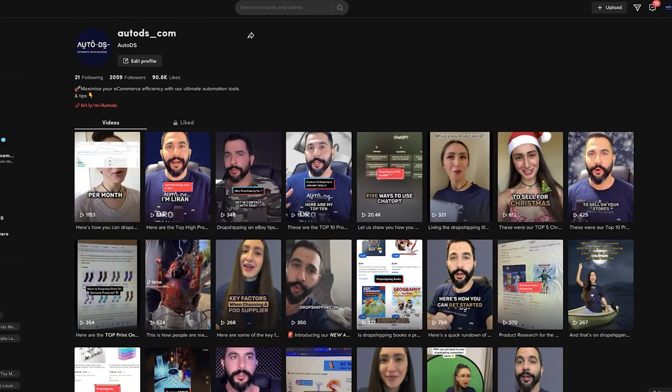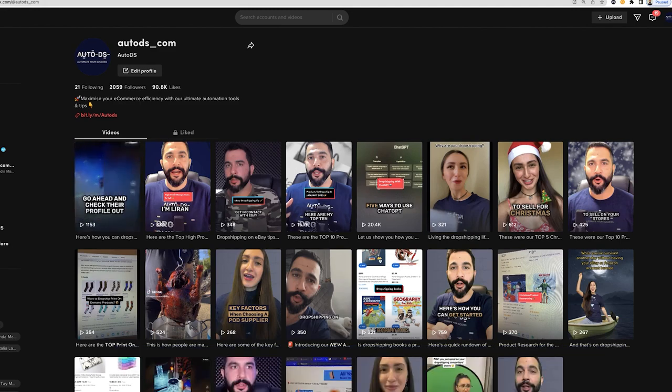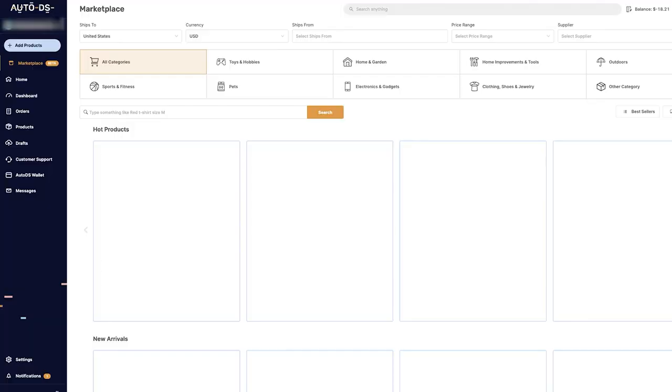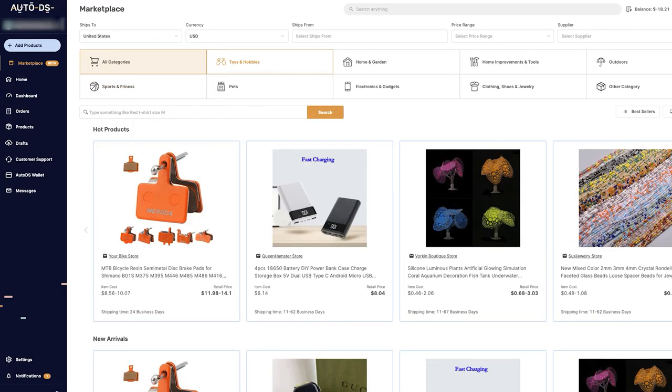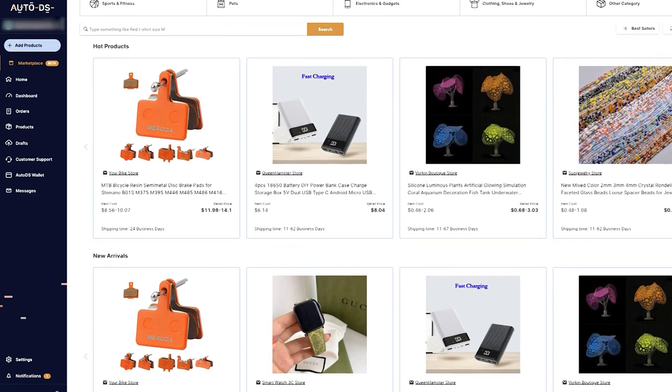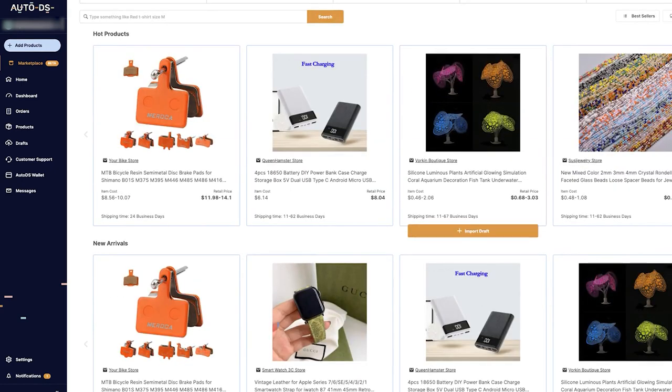Now let's take it one step further — how do we actually find these products? How can we see what's popular, what's trending? First, I want to introduce you to the AutoDS marketplace. If you are an AutoDS member, you already have access to our marketplace where we have tons of trending products to add to your stores. If you're looking for really good trending product ideas, head over to the marketplace, choose your favorite category, and start your product research here.